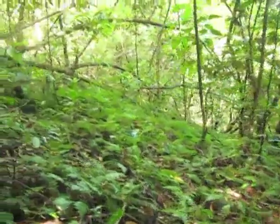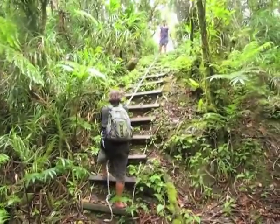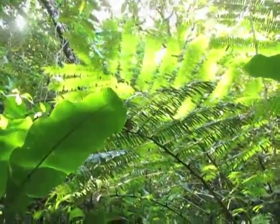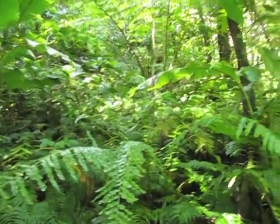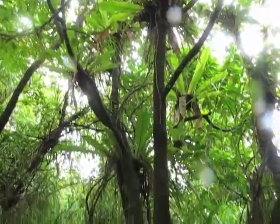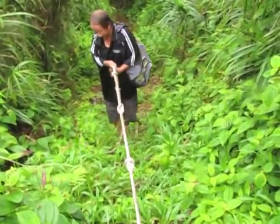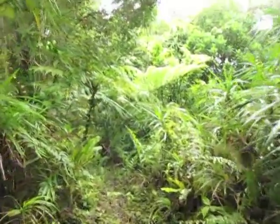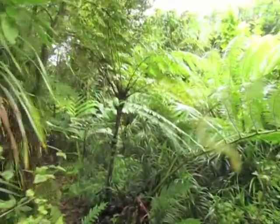A micro-ecosystem of ferns. As we climb higher into the rainforest, epiphytic ferns, fern trees, and lush mosses dominate the moist cloud environment.